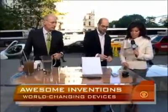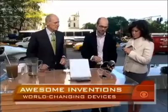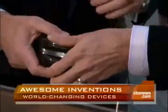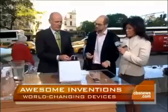Here we have the Patenco pull cord power generator. This thing actually makes electricity on the go just by pulling it, very much like you would do to start a lawnmower.